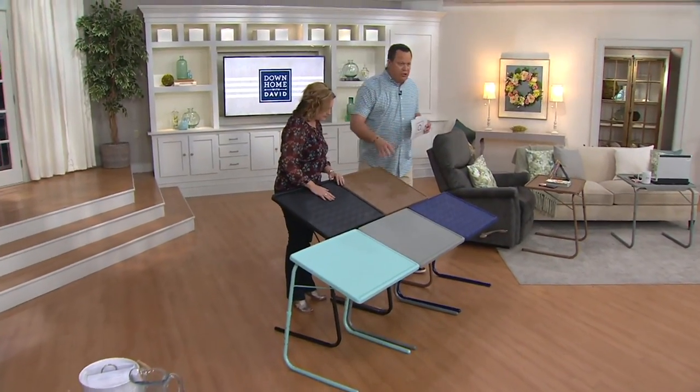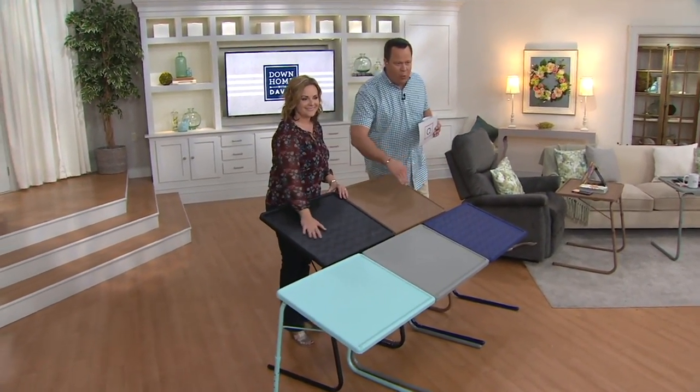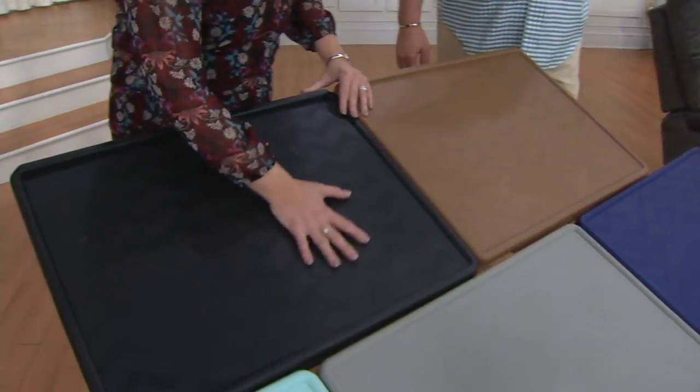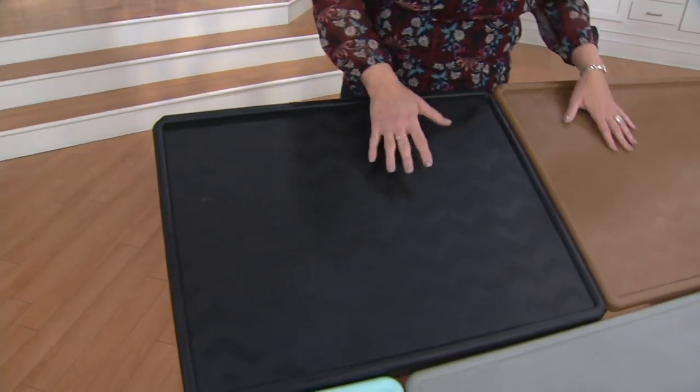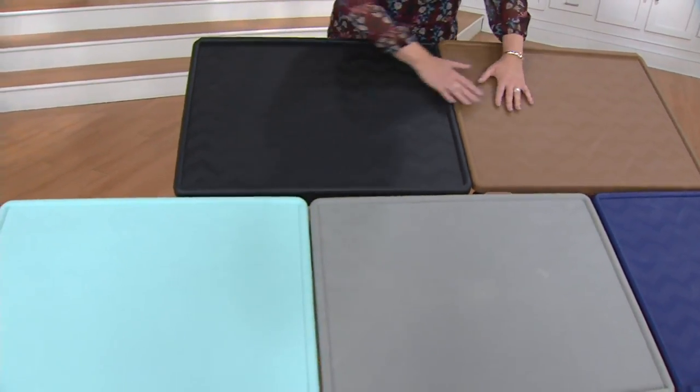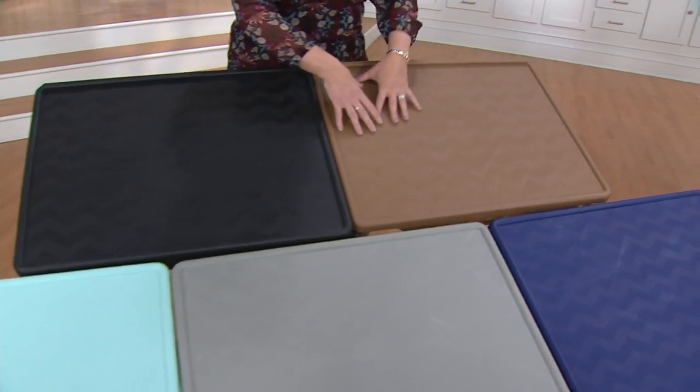Let's do colors. As we bring our camera in, I want to show you this has a weighty chevron pattern — it's subtle, just a little nice texture. This is our classic black, which we love. This is latte, which is always the most popular — very popular in decorated colors.